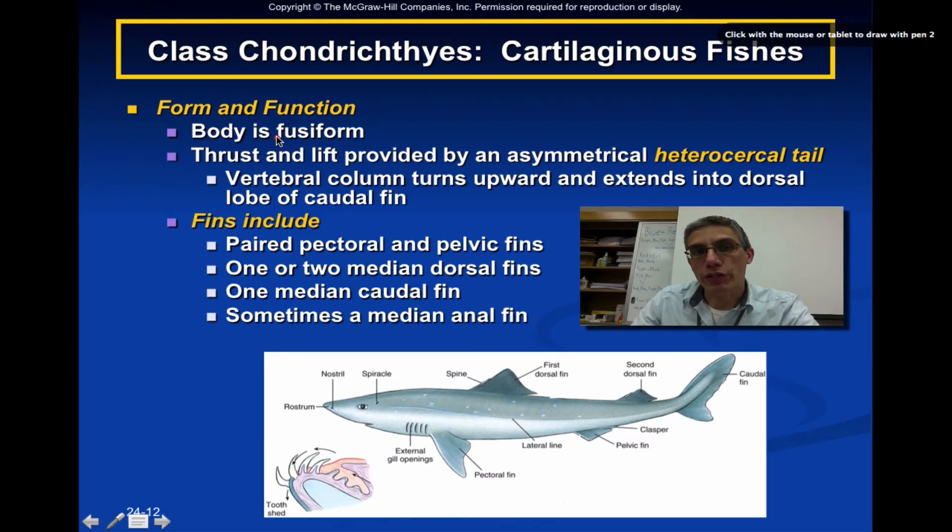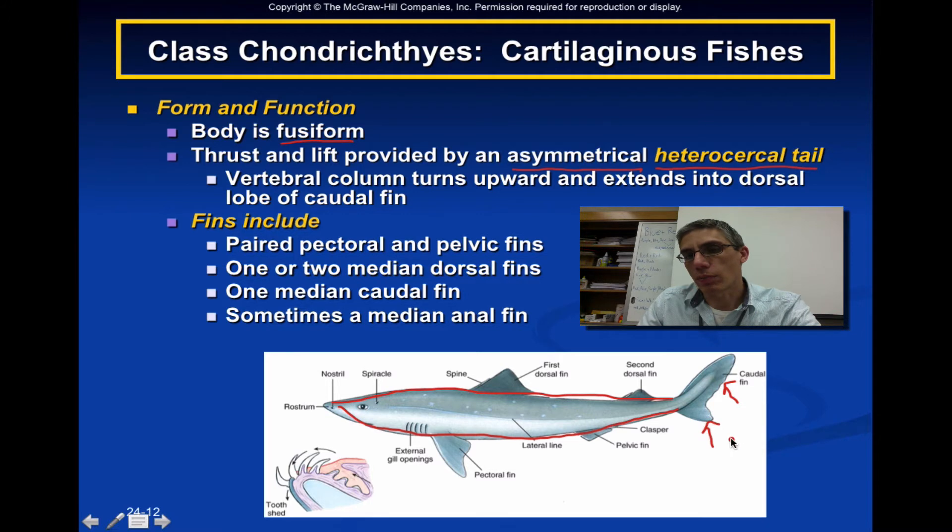For most of the members of this particular class, the body is going to be fusiform in shape — a body shape that looks somewhat like a torpedo. This is an adaptive body shape because it makes these animals fairly efficient at swimming through the water. Thrust and lift is going to be provided by an asymmetrical heterocercal tail. It's heterocercal because the prefix hetero refers to difference — comparing the top part of the tail with the bottom part. If both parts were the same size, that'd be a homocercal tail, but in this case they're very different.